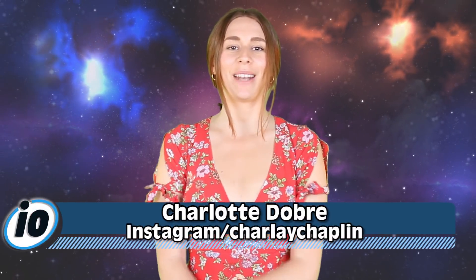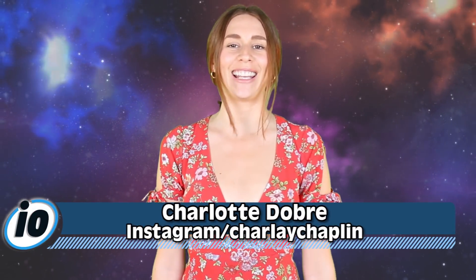Welcome back to IO where we like to scare the crap out of you with videos about terrifying asteroids. I'm Charlotte Dobre. It's time to grab your boo and go stargazing on a rooftop, because there's a really big asteroid really close to earth right now.